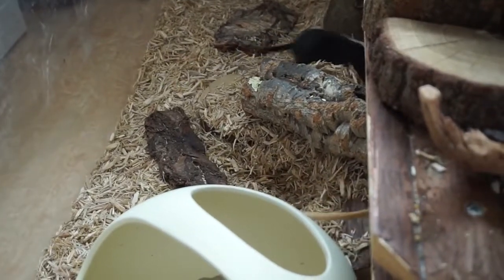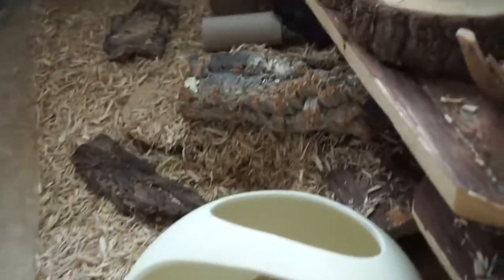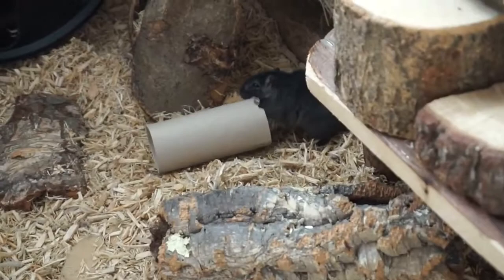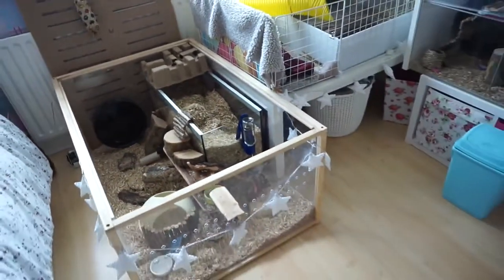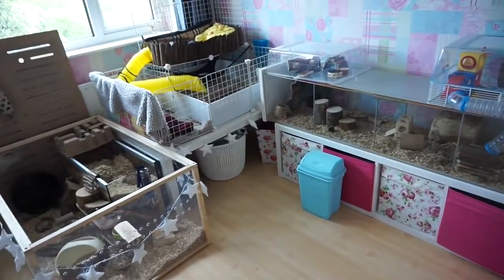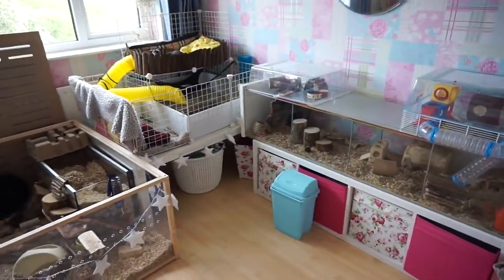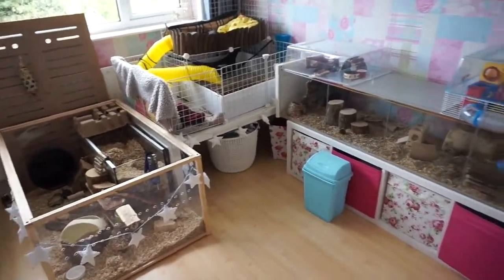They just had their habitat cleaned yesterday so this is all brand new for them. He's chewing up that toilet roll tube now! That's pretty much all I have to share with you, and I'm now going to be showing you how I make the ramp for the skinny pigs' cage. I hope you've enjoyed the tour!